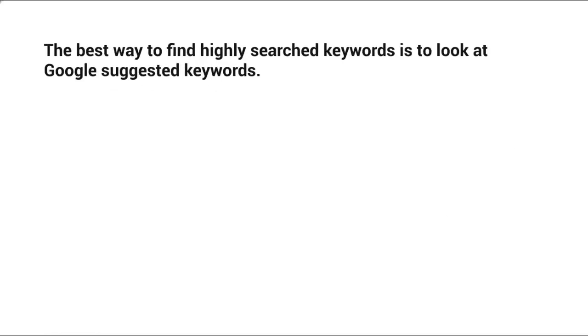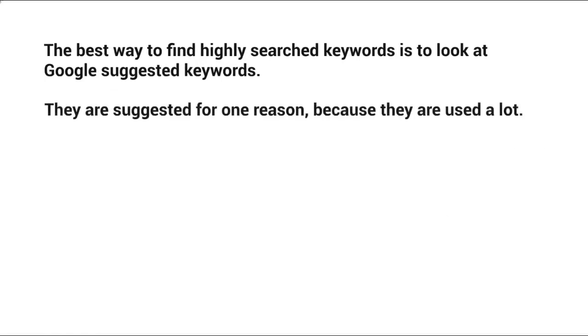The best way to find highly searched keyword terms is to look at the Google suggested keywords. They are suggested for one reason — because they are used a lot. Let me show you how to find them and what they look like.